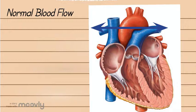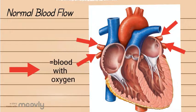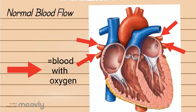Arteries always carry blood away from the heart. In the lungs your blood is given oxygen by the oxygen you breathe in. Your blood containing oxygen is then sent back to the heart through your pulmonary veins. Veins carry blood to the heart.